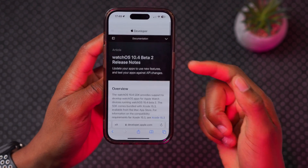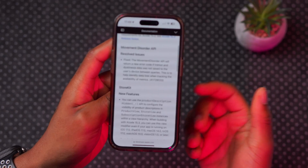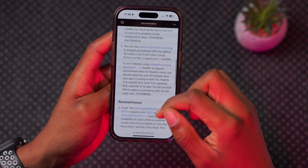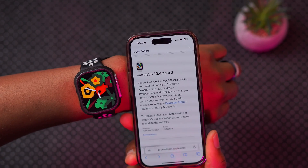In terms of the release notes for watchOS 10.4 beta 3, Apple has basically just repasted the watchOS 10.4 beta 2 notes — the same API improvements, StoreKit updates, and a few resolved issues. Apple doesn't really tell us much when it comes to watchOS.